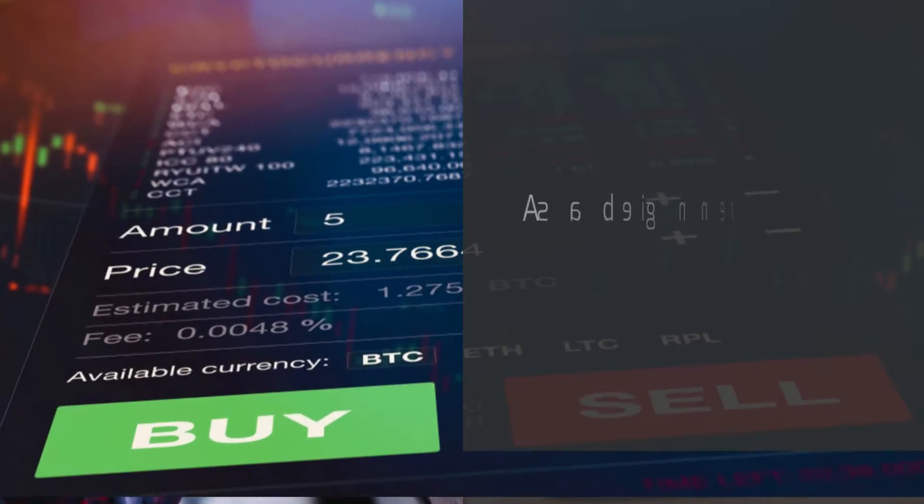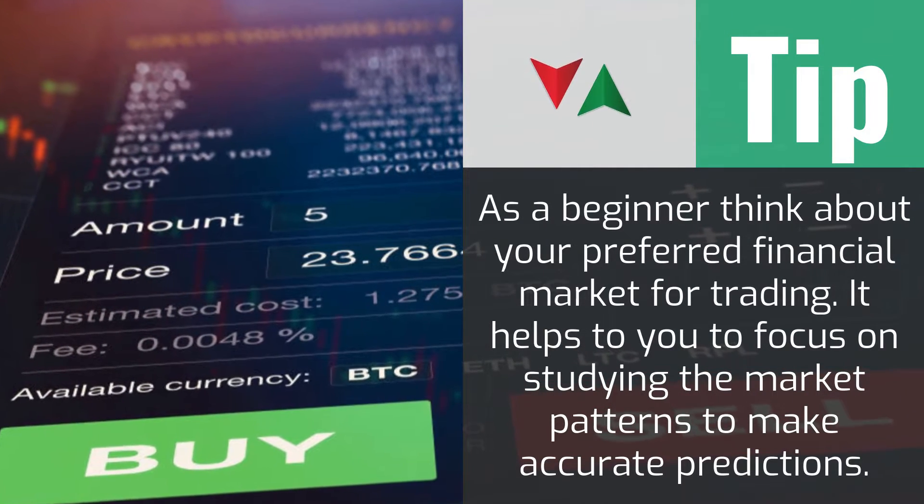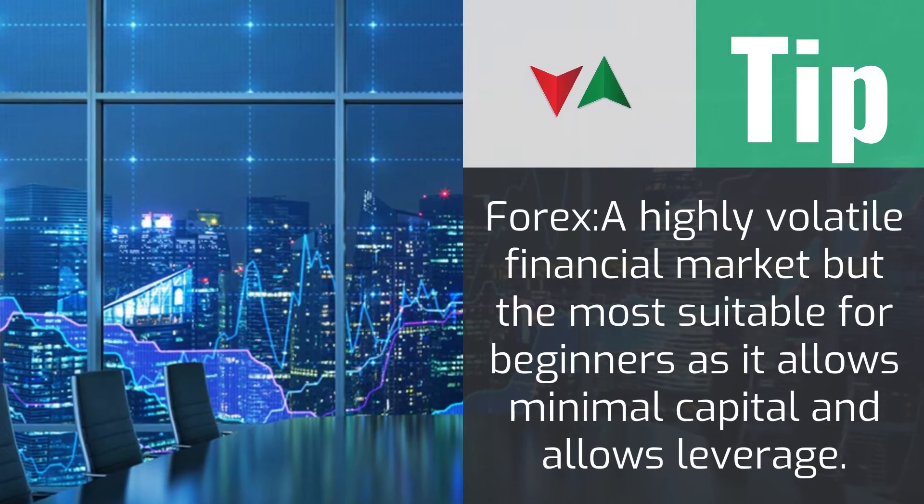There are two main online trading options that you can select depending on your preferences. The first is fixed time trading, where you set the time within which to execute a trade, from as low as 1 minute to hours.